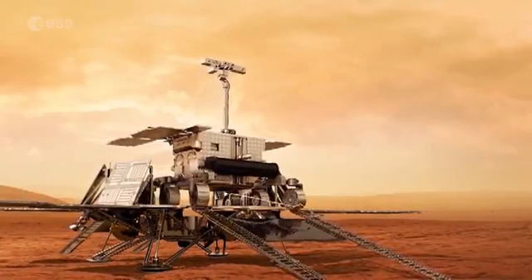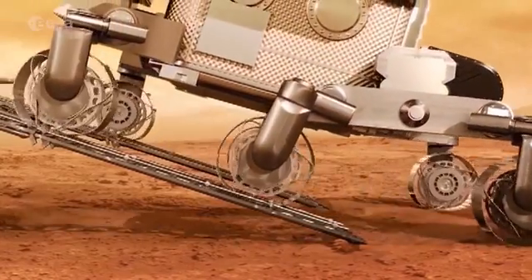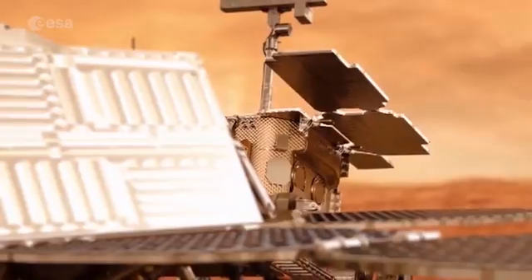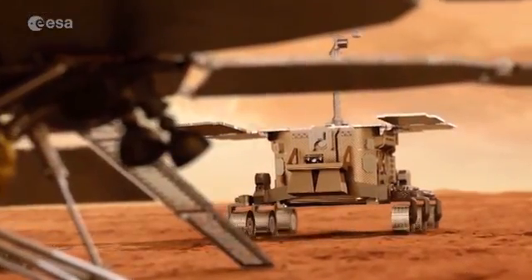TGO will also be used to relay communications with Earth for current and future Martian missions — for example, the planned 2020 rover, the second phase of this joint European and Russian ExoMars mission.